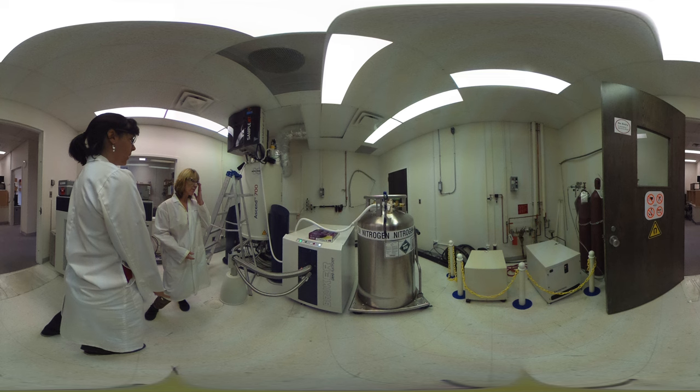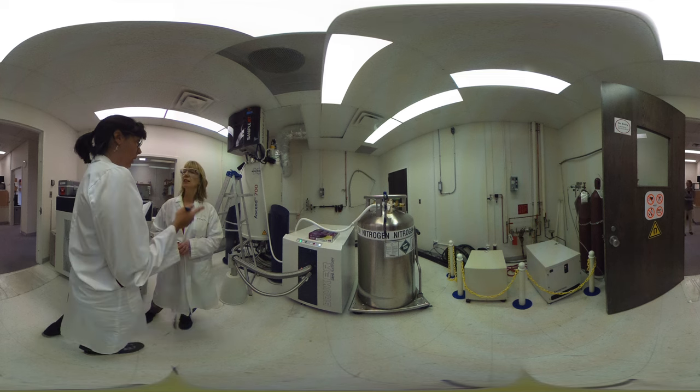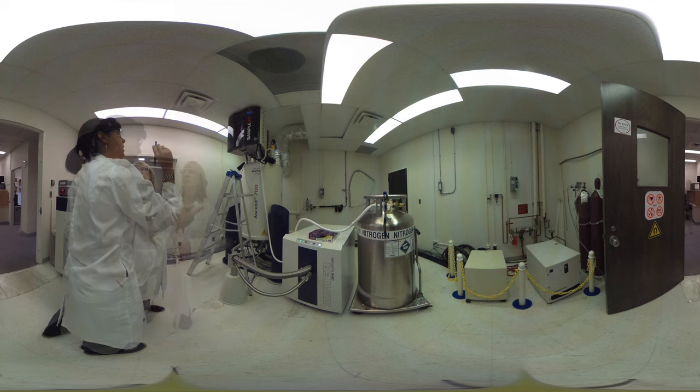We're going to put them under a drought stress and subject them to insects. We're going to look at those chemical and metabolic profiles under those different stress factors — biotic being the insects and abiotic being the drought treatment.